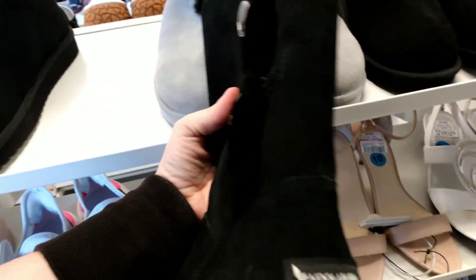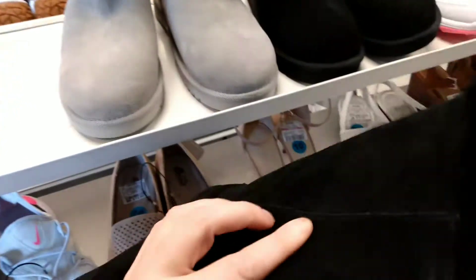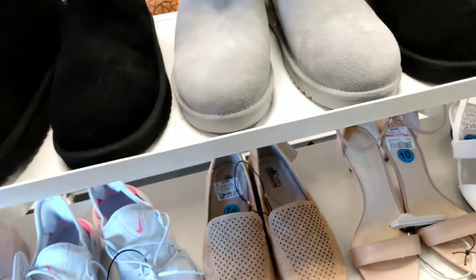Then we have the one next to it, which is in the solid black color. Once again, it's another Koolaburra by Ugg, and it has little gold buttons on the side of it. That one's $37.99. So pretty.